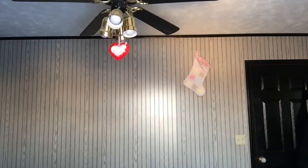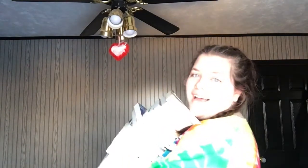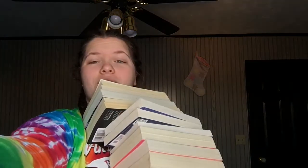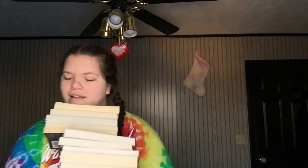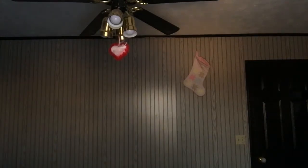Without further ado, I'm going to go grab that stack. Hey guys, I'm back, and I'm going to attempt to lift this giant stack of soon-to-be unhauled books. There are so many. I never thought I would be this open to a book unhaul, but it just happened. I just really want my bookshelves to look nice, and the only way I can do that is if I go through them and reorganize them.